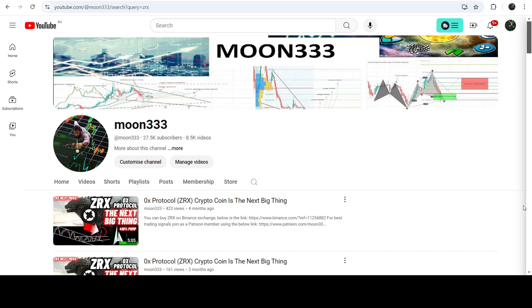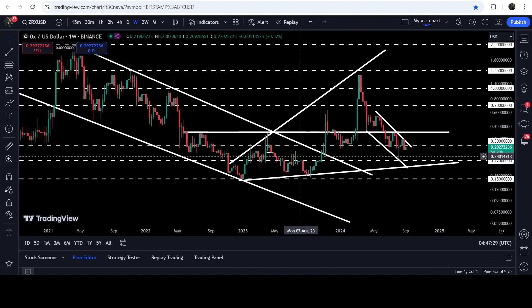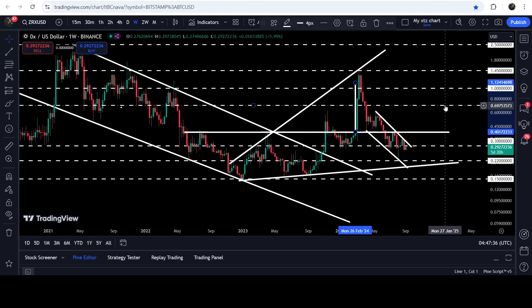Hey friends, this is Azif here. Welcome to the new update on ZRX. As in my earlier videos, I've been showing you that ZRX first broke out of a quite long down channel, and after that it also broke out of a very big ascending triangle. Now if you take a look at the live weekly time frame, this was the ascending triangle that the price broke out of, and the technical target I was telling you after the breakout from this triangle was approximately at one dollar and twelve cents.